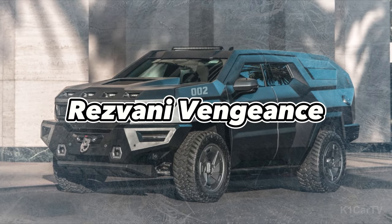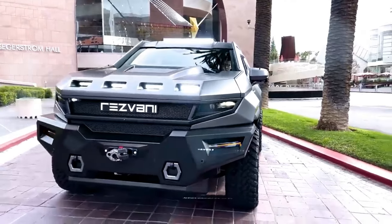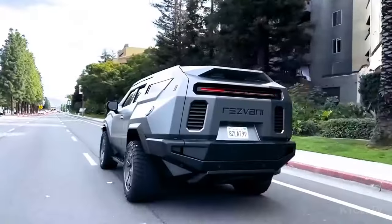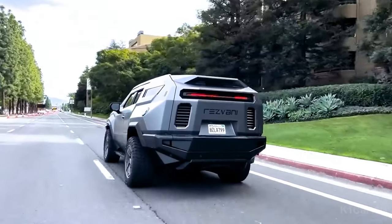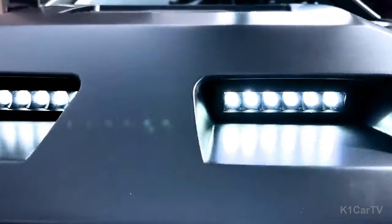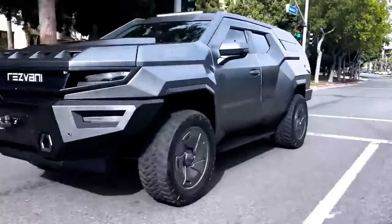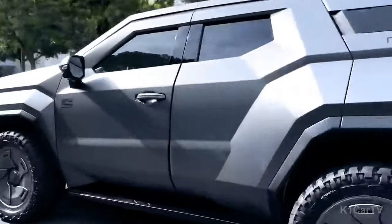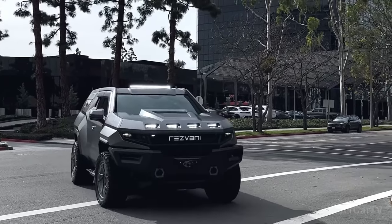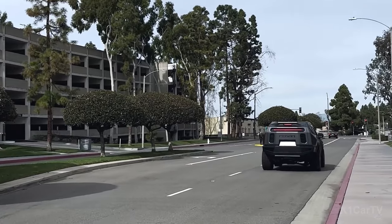Resvani Vengeance. Resvani's newly unveiled flagship SUV, the Vengeance, has taken the vehicle market by storm. The Vengeance is modeled after the Cadillac Escalade, with an explicit aim to resemble a strikingly futuristic video game-esque design. This distinct aesthetic was achieved with the help of a professional video game designer, who gave the SUV a definitive militaristic look.